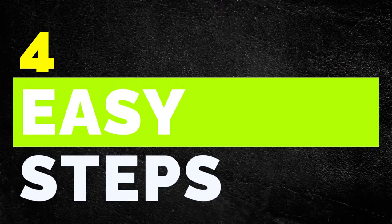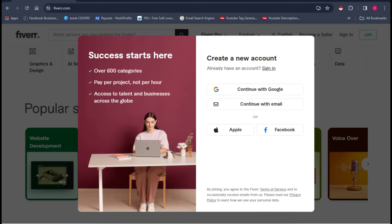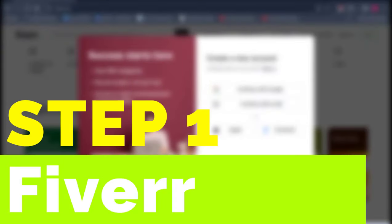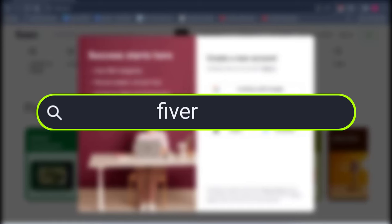I'm going to walk you through four easy steps for you to start making money online working from home just by sending simple emails. The first thing you have to do right now is come over to Fiverr.com and create a brand new account — it is absolutely free.